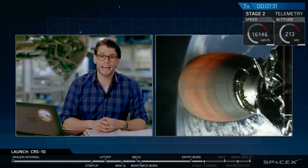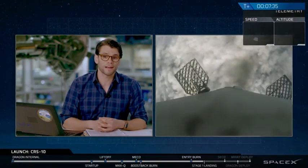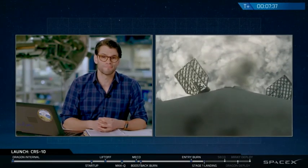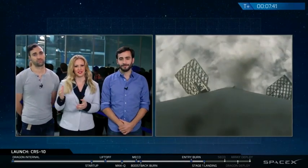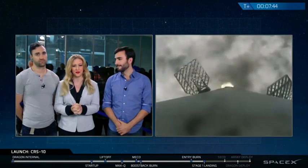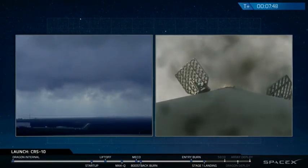Meanwhile, stage one is transonic right now, transitioning through the speed of sound as it's coming back to Earth, and everything is looking good to go. We're waiting for the landing burn to begin very soon. It was cloudy on takeoff, so we are expecting some clouds as we reenter.